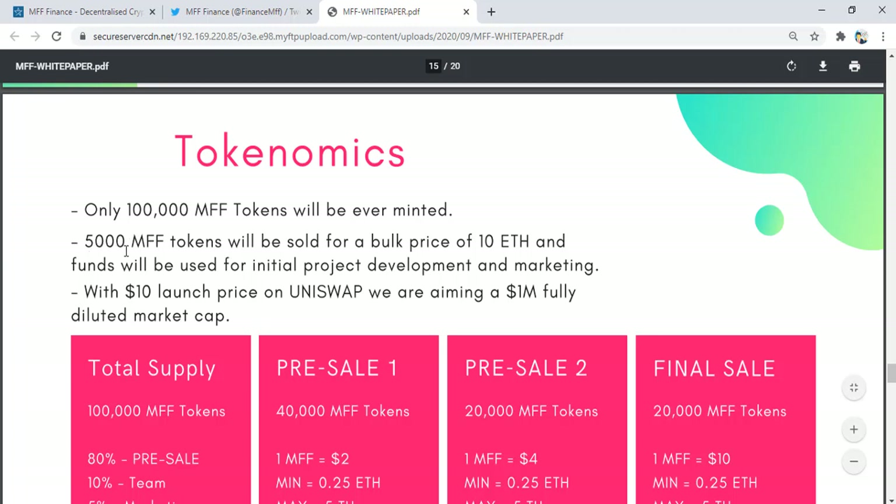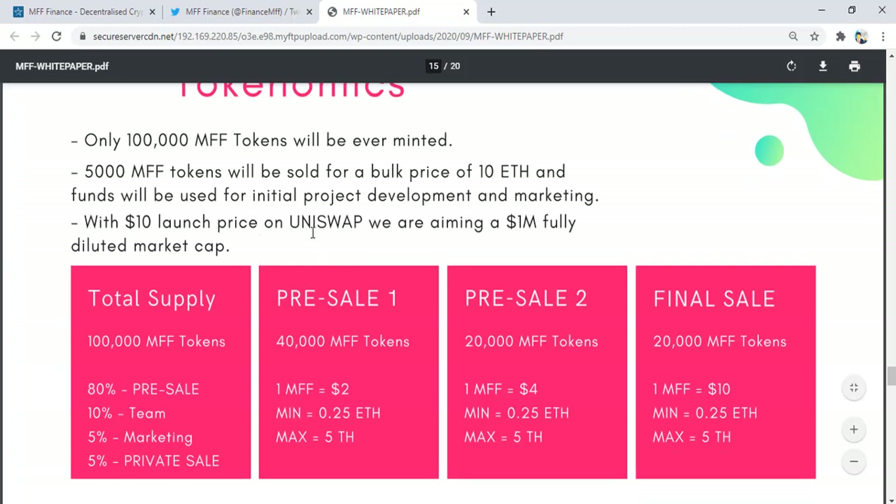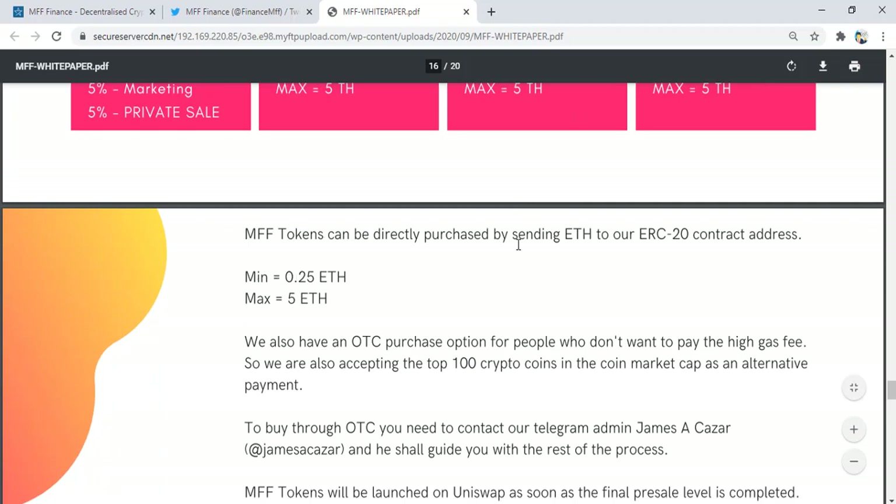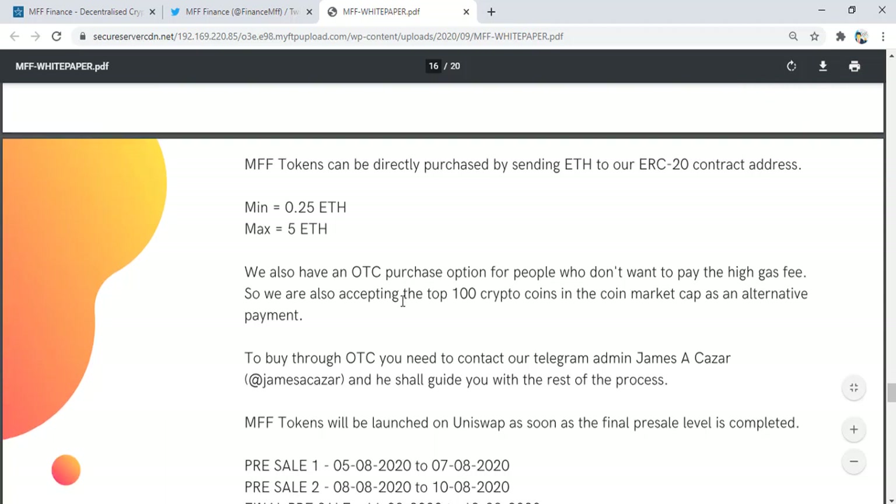Only 100,000 MV tokens will ever be minted. 5,000 tokens will be sold at a price of 10 Ethereum, with funds used for project development and marketing. With a $10 launch price on Uniswap, the target is a $1 million market cap. Token supply is split across pre-sale 1, pre-sale 2, and final sale. MV tokens can be purchased by sending Ethereum to the contract address — minimum 0.25 Ethereum, maximum 5 Ethereum. There is also an OTG project for those who want to avoid high gas fees, and the top 100 crypto coins on CoinMarketCap are accepted as alternative payment.